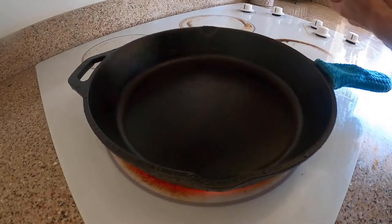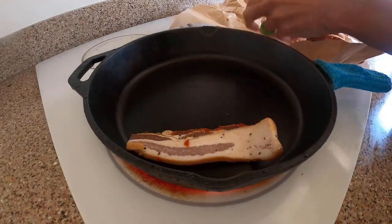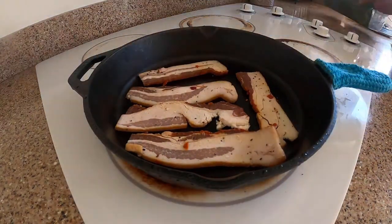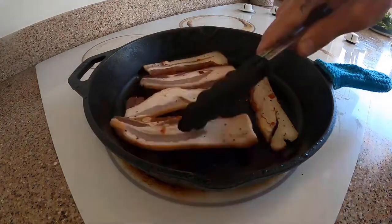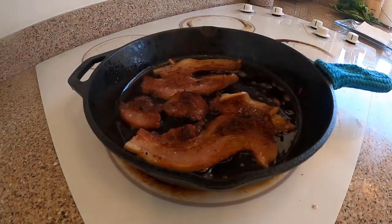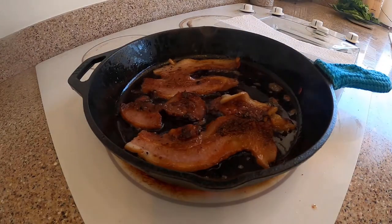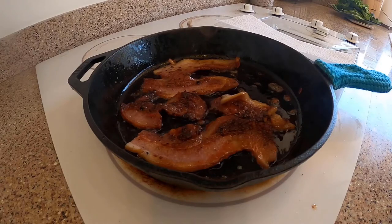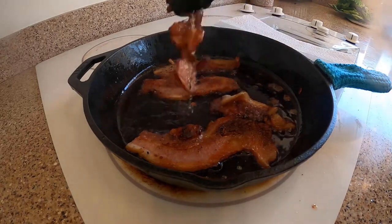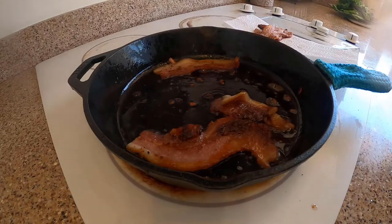When most people think of non-stick pans, their thoughts are not usually positive — chemicals, one-trick pony, and a throwaway tool. But did you know that most non-stick pans are oven safe? Some can even go under the broiler. And for those afraid of chemicals, most non-stick pans no longer contain polytetrafluoroethylene, PFOA, better known as Teflon. We tested a variety of pans to find our favorites, and whether you're making pancakes for the kids or whipping up a weeknight dinner, we found a pan for you.